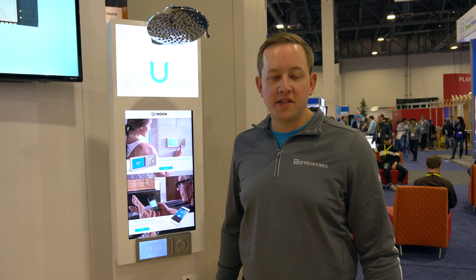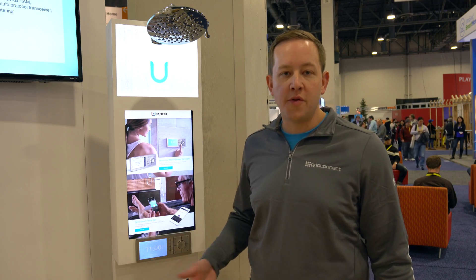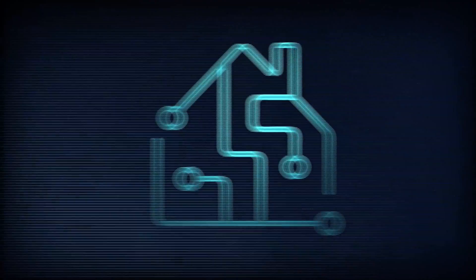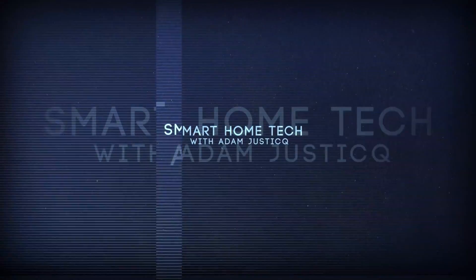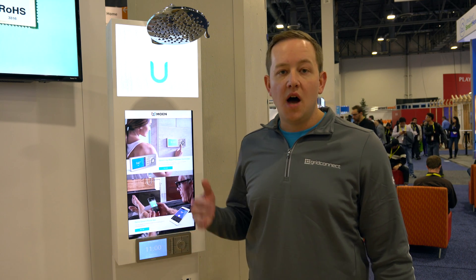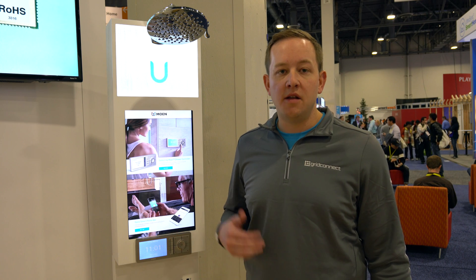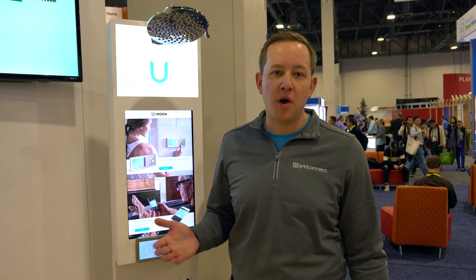Adam Justice here live at CES, and I'd love to show you something that my team has been working on for a while now with our partner Moen. Moen came to us with their vision for a fully connected shower and our team worked on the firmware, some hardware that goes in the shower, the Wi-Fi module, the cloud, as well as all of the apps — helping to bring this shower experience to market. I'd like to walk you through the demo and show you what the product's all about.